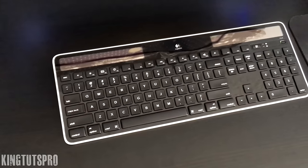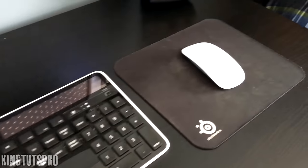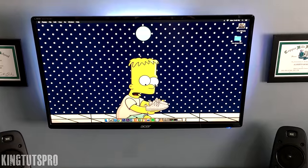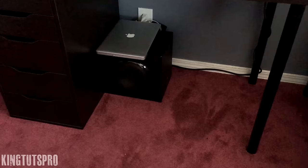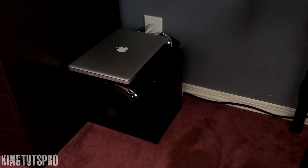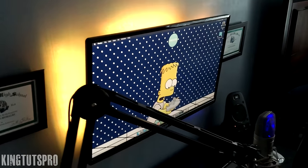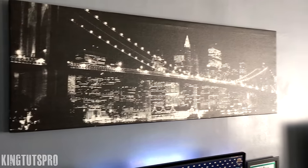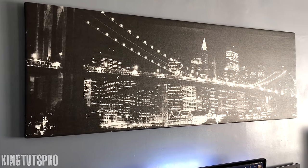The keyboard I use is the solar powered K750 by Logitech and the Apple mouse as my daily driver. I picked up a 27 inch monitor by Acer and stuck it on the wall and ran the cables through the wall. Everything is powered by my 2012 upgraded MacBook Pro, and I placed some LED lights from Ikea behind my monitor. On top of the setup I have a large canvas art of the Brooklyn Bridge. And that's it — peace out and take care.